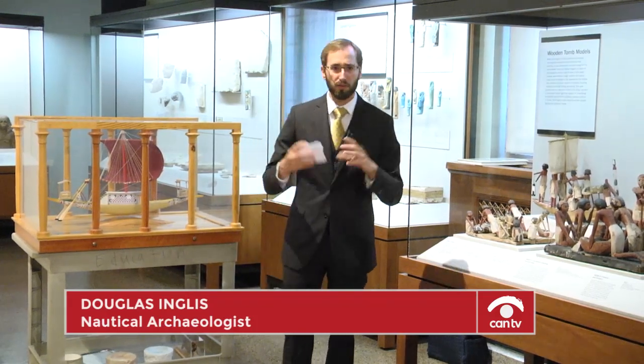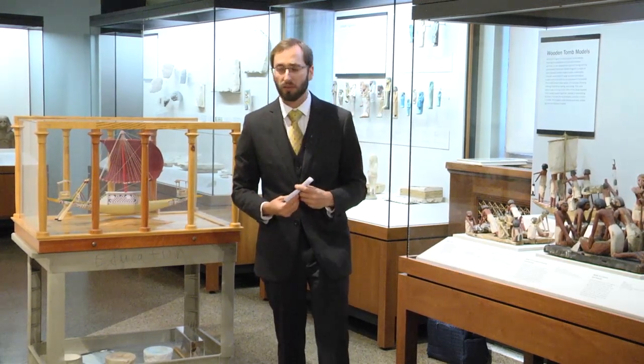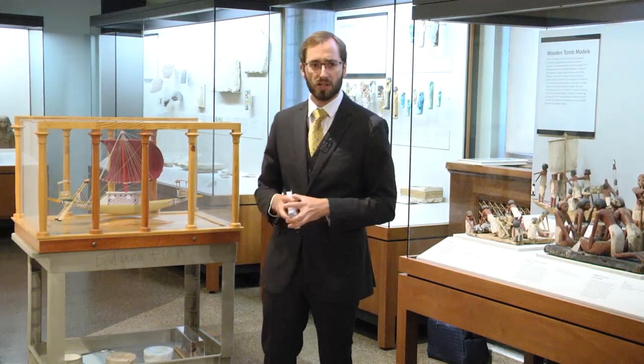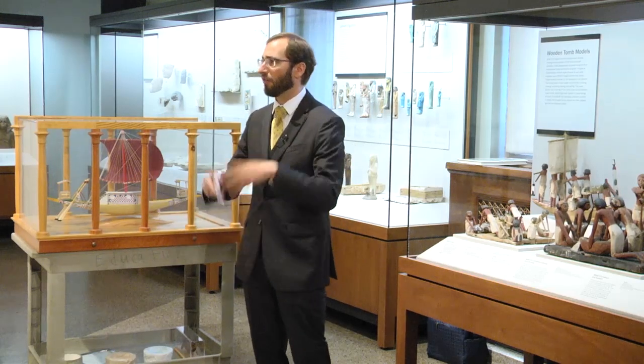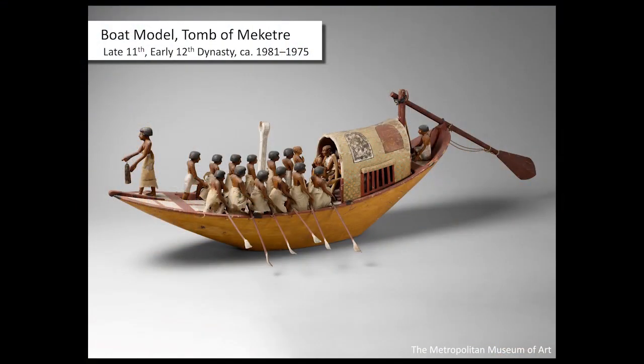We know a lot from these boat models. From Meket-Re he had 24; from the tomb of the Djehunakht, tomb 10A, there were 58 boat models. They depict all sorts of things, from kitchen boats to warships to traveling boats to funerary vessels.